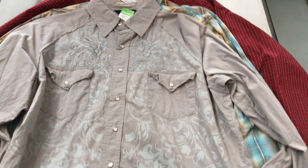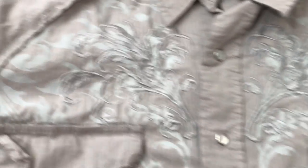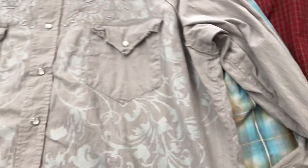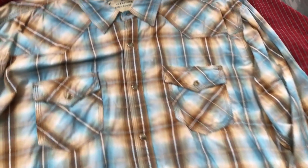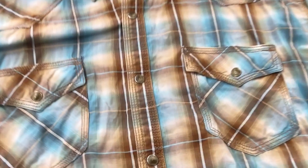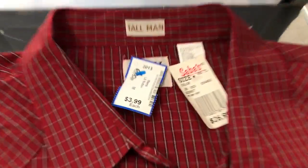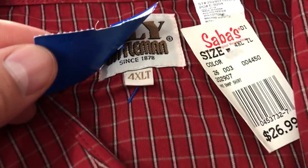Now we'll move into some more bread and butter for us. I love to sell these pearl snaps, little western shirts. This one is a Roper, picked it up for $4.29, extra large, and it's got nice embroidery on it. I'll probably put it up for $25 to $30 and see where it goes. Next, another pearl snap — this one is a Wrangler 20X, great pattern, great colors. This one shouldn't have a problem selling pretty quick. I paid $3.99 for this, and the only reason I picked it up is because it is the XLT size and it's new with tags.